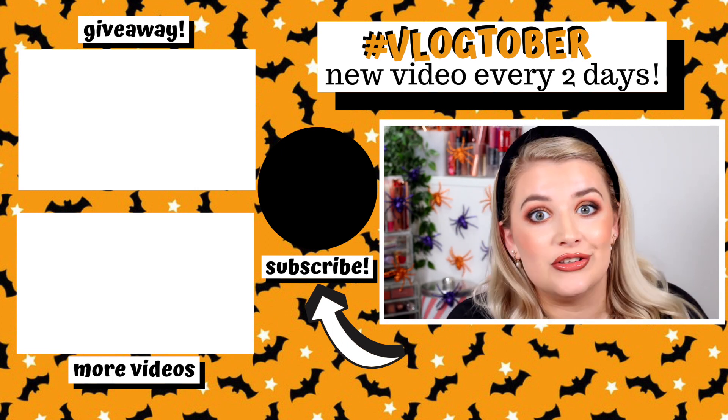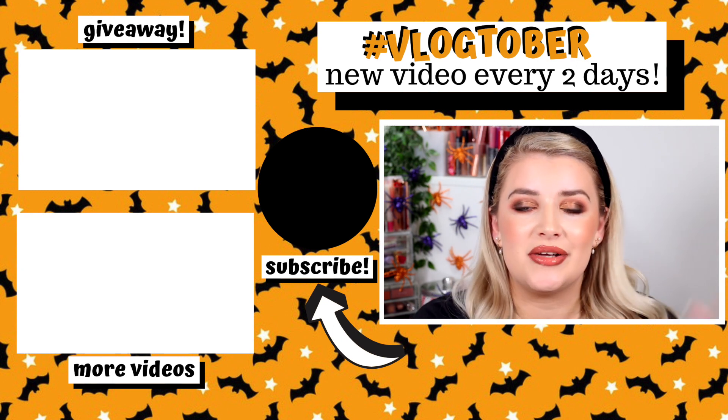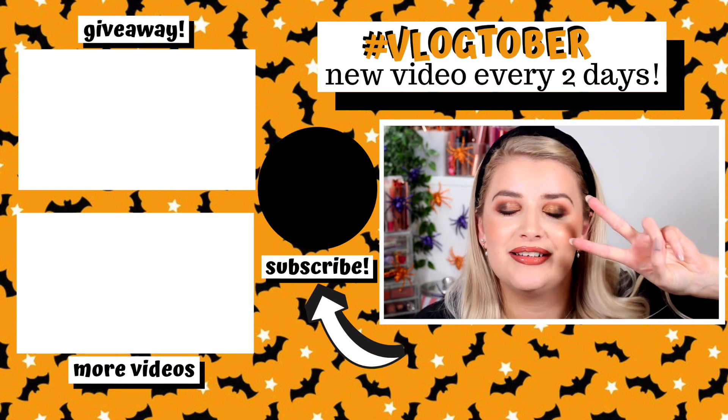Thank you so much for watching — I really hope you enjoyed this makeup look! Please leave some comments below and let me know what kind of Halloween looks you want me to do, because I'll be filming those very soon. Thank you for watching and I hope to see you in two days' time for another video. Bye, guys!